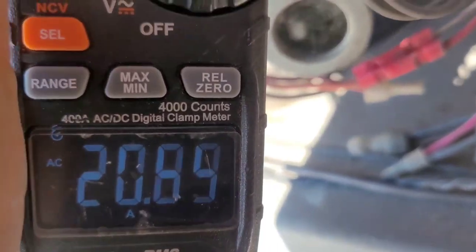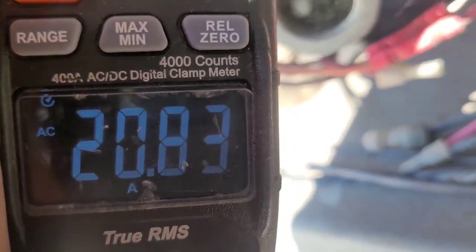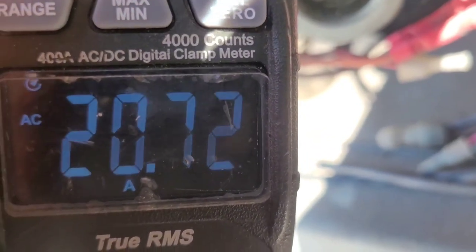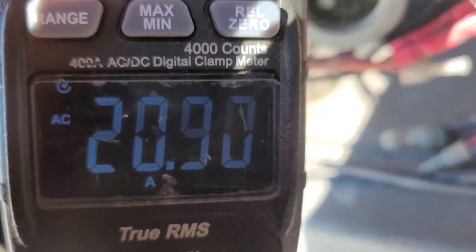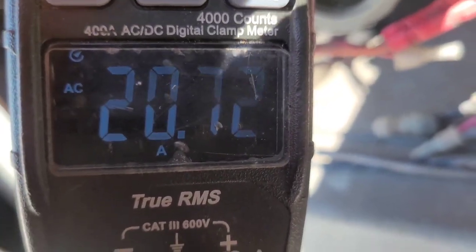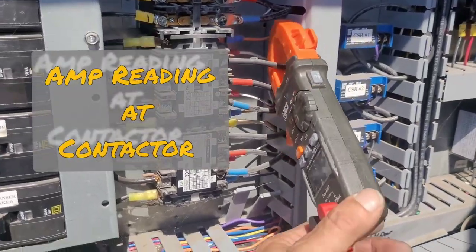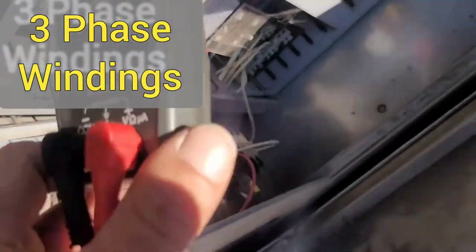This compressor looks to be running 20 amps, but then out of nowhere it sounds like it clicks on and the amps drop for like a couple seconds and then go back up. It does this every 15 to 20 seconds. I want y'all to see what the amp draws are doing on compressor number three — pretty weird.